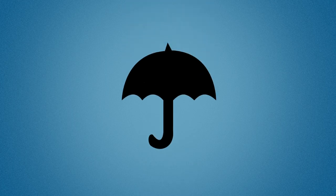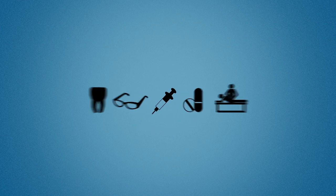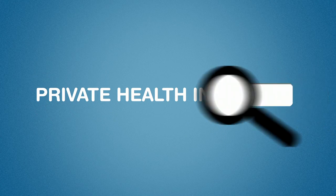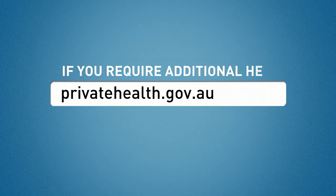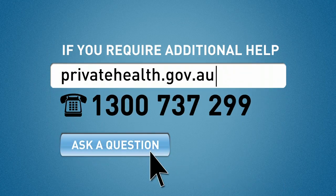So in a nutshell, private health insurance gives you more choices with your healthcare and can help pay for the things that the public system doesn't. If you want to start looking into private health insurance, you can start by using our website privatehealth.gov.au. Use the Compare Policies Tool and the Standard Information Statements to find and compare any health insurance policy in Australia. And if you need more information about private health insurance, just call us or check out the website.